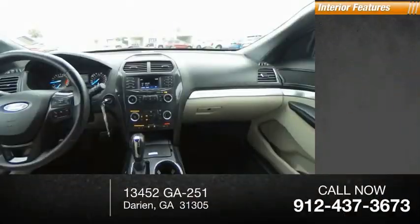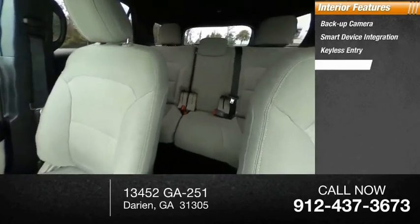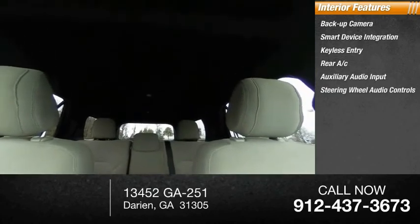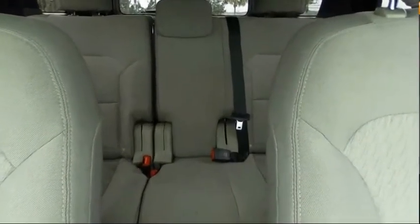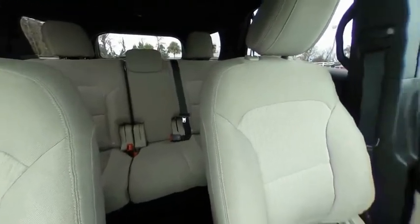Inside you'll find a backup camera, smart device integration, keyless entry, rear AC, auxiliary audio input, steering wheel audio controls, MP3 player, cruise control, trip computer, and child safety locks. This beauty is sure to make you the talk of the neighborhood, so call or drop in for a test drive today.